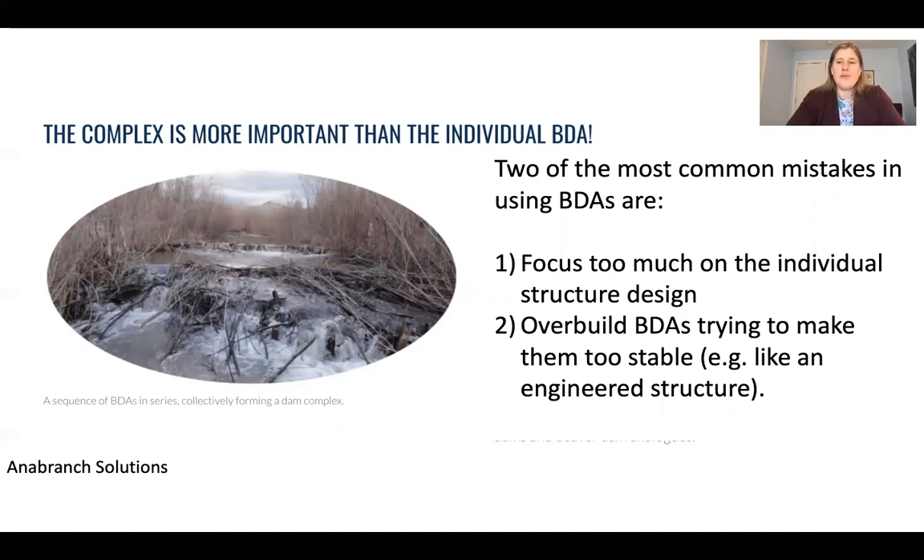Two common mistakes to avoid with BDAs: first, don't focus on individual structure design — the goal is to create total habitat, which means putting many different pieces in without worrying too much about whether each individual BDA is perfect. Second, don't overbuild BDAs to make them too stable. End cuts represent the system reaching a new dynamic equilibrium, which fits within the idea of a successful stage zero approach — once those channels reconnect, you've increased flooding and begun creating the complex braided system that was the end goal. Think about the floodplain as a whole, not each individual BDA.